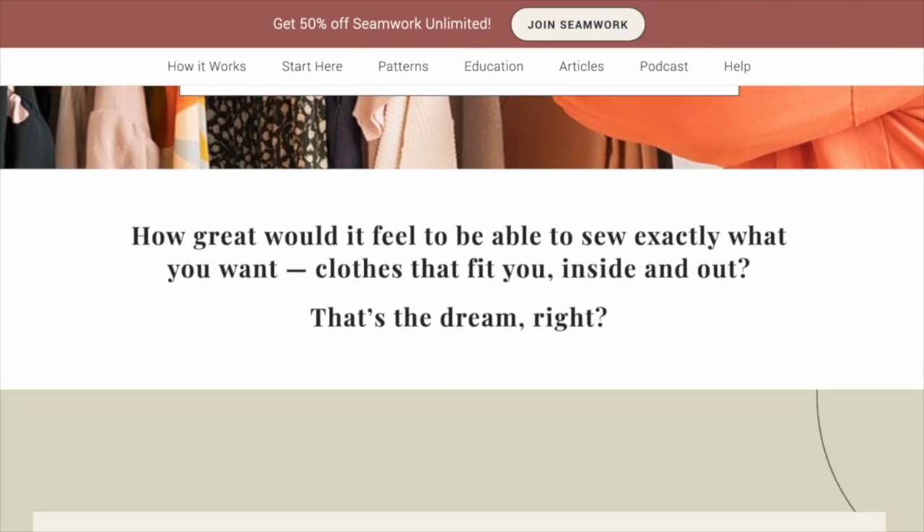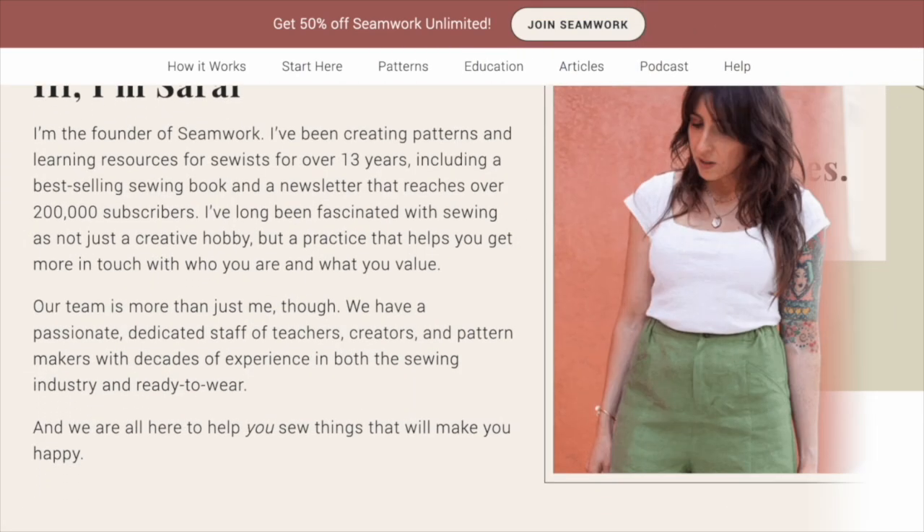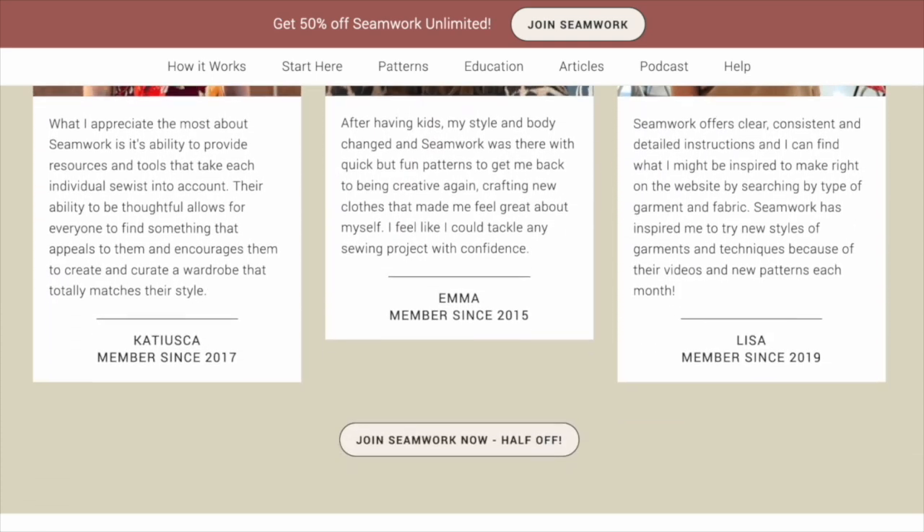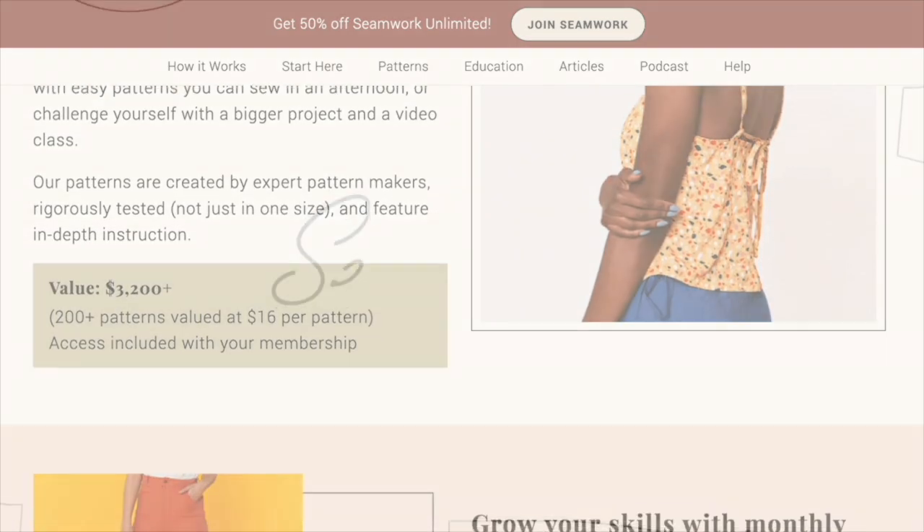YouTube subscribers get half off a Seamwork membership, making it an incredibly good deal. To sign up, just click the button on screen or the link in the description below to claim your offer. I hope you loved this video and I'm looking forward to seeing you in the next one.